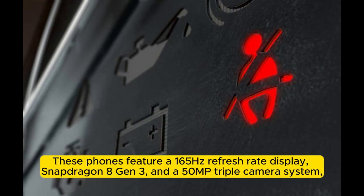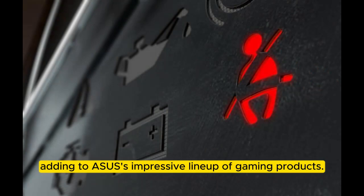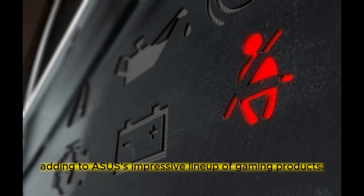The ROG Phone 8 Series features a 165Hz refresh rate display, Snapdragon 8 Gen 3, and a 50MP triple camera system, adding to ASUS's impressive lineup of gaming products.